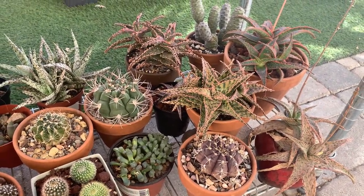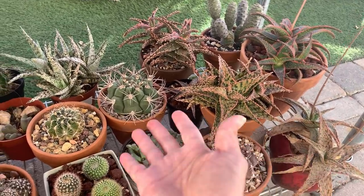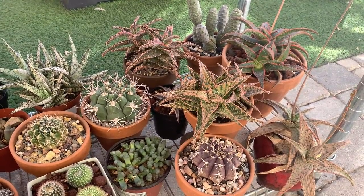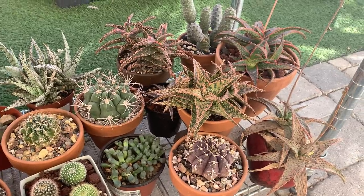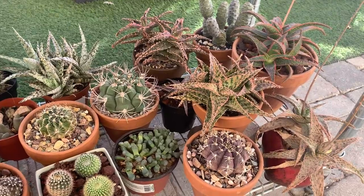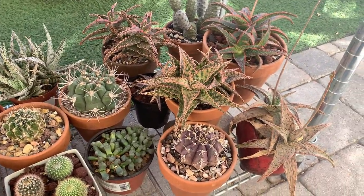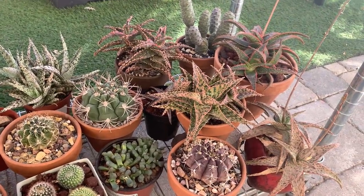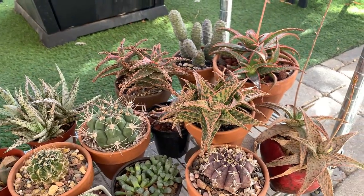If you are a regular viewer of this channel, you know that about 90% of my collection are cactus. But I do have a few plants that are not cactus, and they are able to survive and thrive in the harsh desert environment where I am located. I live in Las Vegas, Nevada. I make a lot of videos about cactus but I don't always talk about my other desert plants, so in this video they will be on the spotlight.